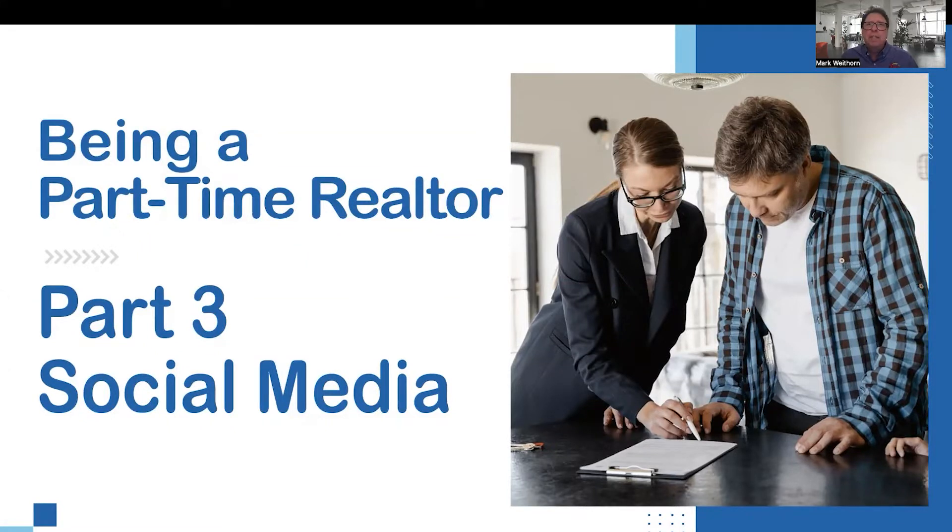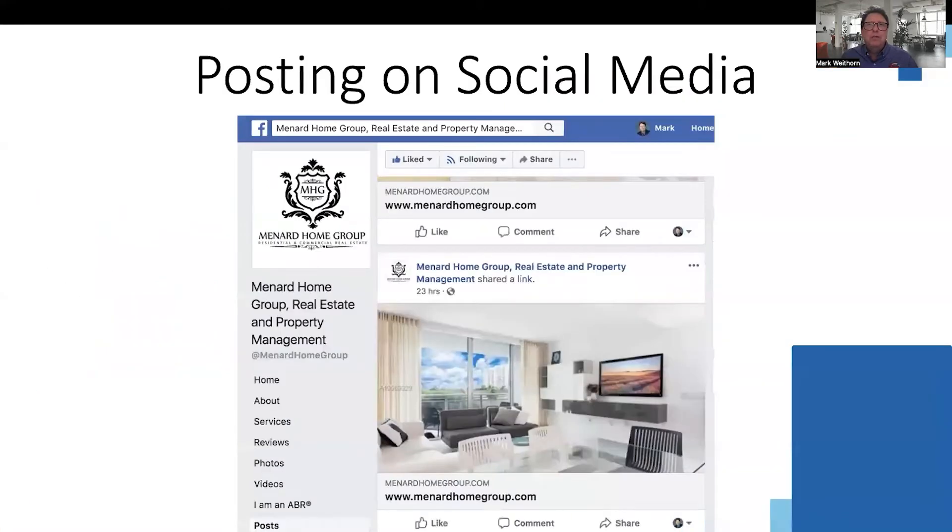Next, we will take prospecting to the next level: posting on social media.